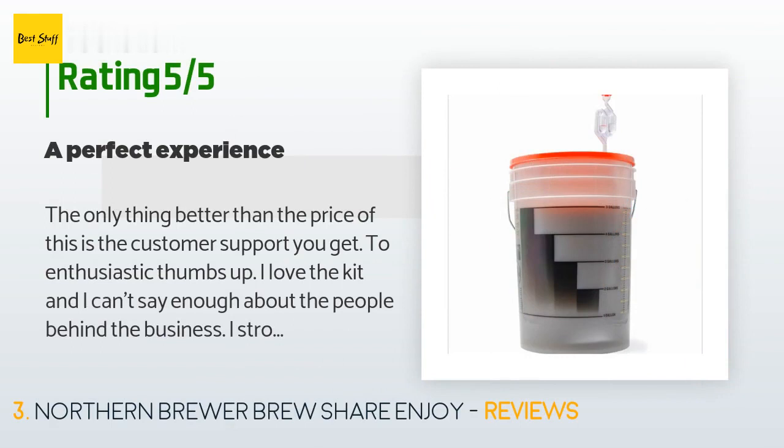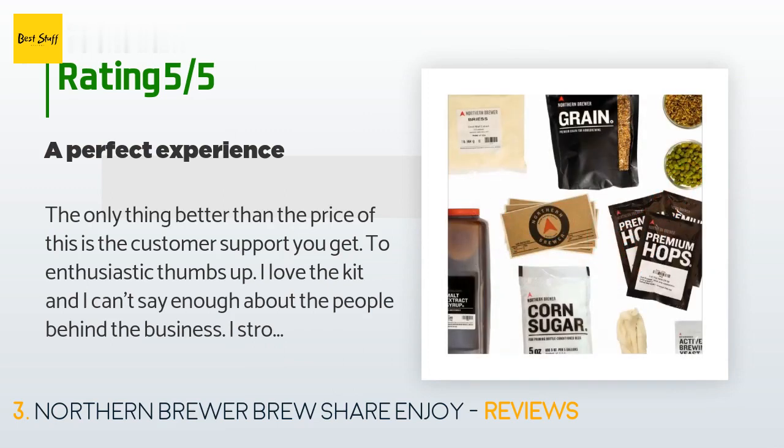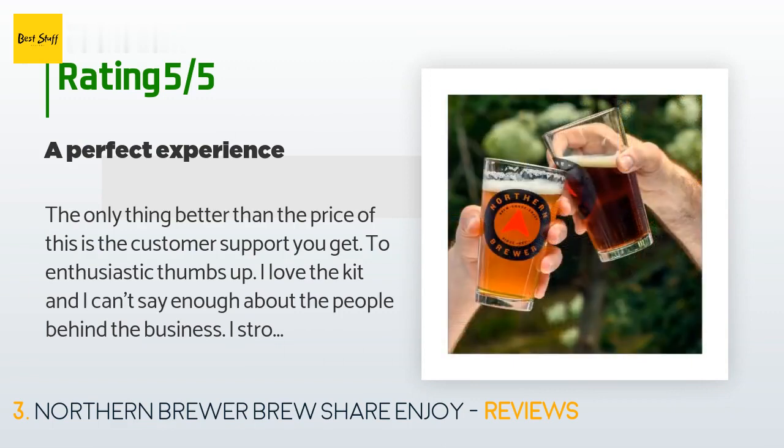A customer said: 'The only thing better than the price of this is the customer support. Two enthusiastic thumbs up — I love the kit and I can't say enough about the people behind the business. I strongly recommend doing business with this team.'